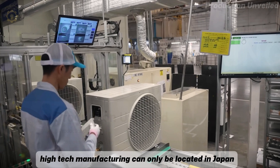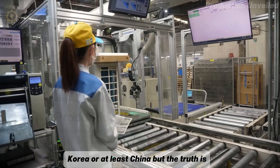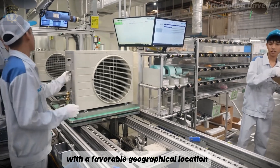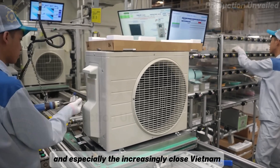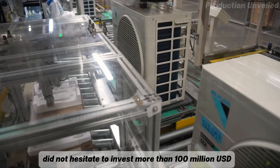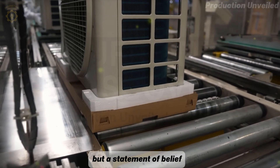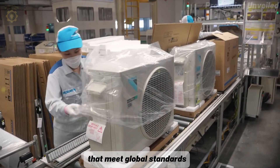People often think high-tech manufacturing can only be located in Japan, Korea, or at least China. But the truth is, Japan is shifting production, and Vietnam is the strategic destination. With a favorable geographical location, abundant technical labor resources, and especially the increasingly close Vietnam-Japan relationship, Daikin did not hesitate to invest more than 100 million USD to build their largest factory in Hanoi. This is not just a manufacturing plant, but a statement of belief — that Vietnamese people can make Japanese products that meet global standards.